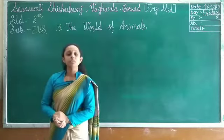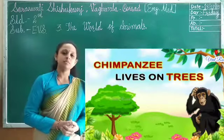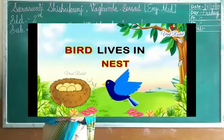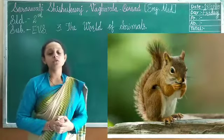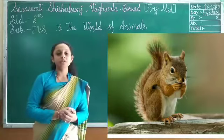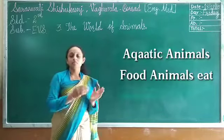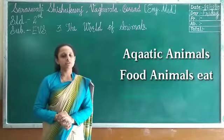Monkeys live on trees, and most monkeys spend their time in trees. Other animals that live on trees include sparrows and squirrels. Most birds also live on trees. Today we are going to learn a new topic: aquatic animals and the food of different animals.